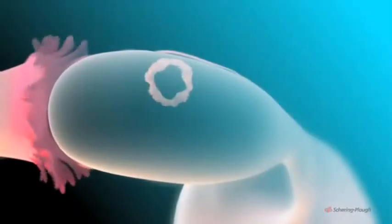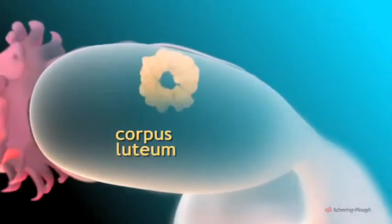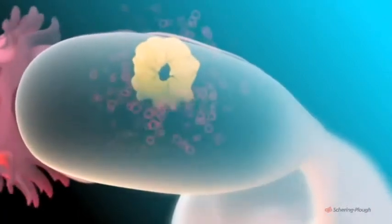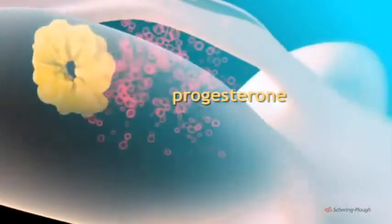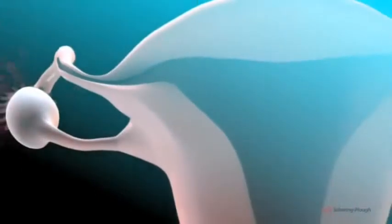Meanwhile, after the follicle ruptures, it is converted into this yellowish body known as the corpus luteum. Cells of the corpus luteum secrete the hormone progesterone, which brings about important changes in the lining of the uterus.